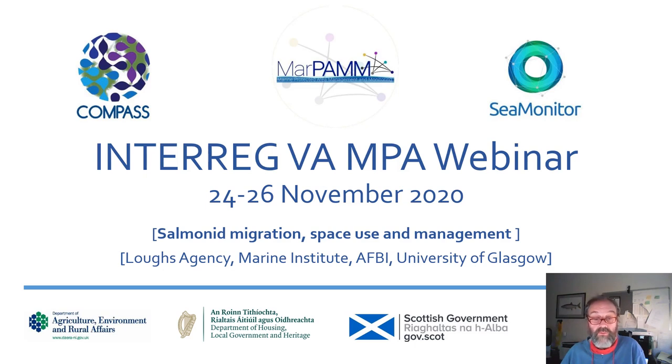In the next few minutes, you're going to hear something about what is happening on three Interreg 5A funded projects — Compass, MarPAM and SeaMonitor — and how those projects are contributing to our knowledge about salmonid migration and about their space use and management.